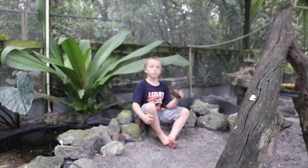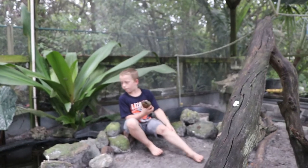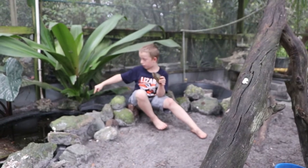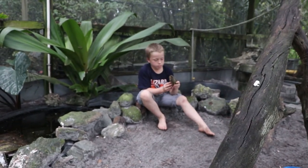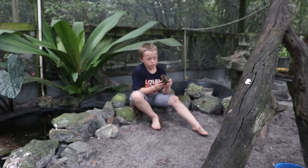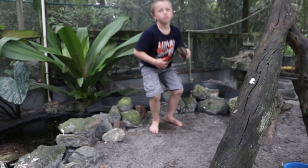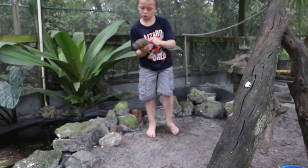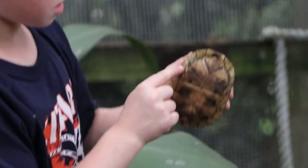They're beautiful animals. They can swim — if he wanted to, he could probably go in there and come back out no problem. They're just really cool animals. They have a yellow stripe down the whole top of the shell.